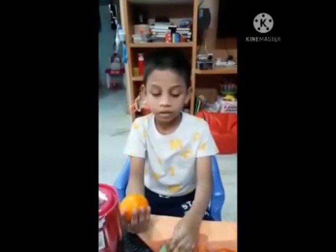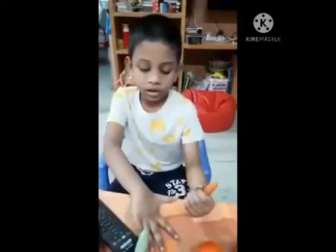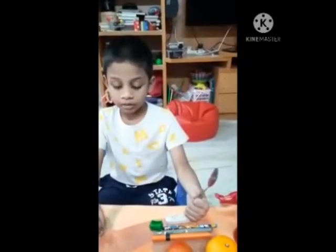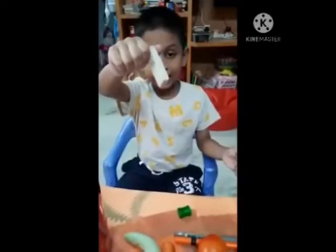This is the snake cat. This is the orange. This is the tomato. This is the carrot. This is the remote. This is the door. This is the spoon. This is the pencil.